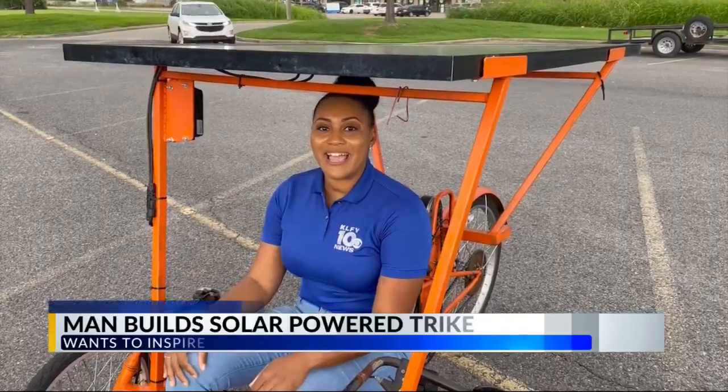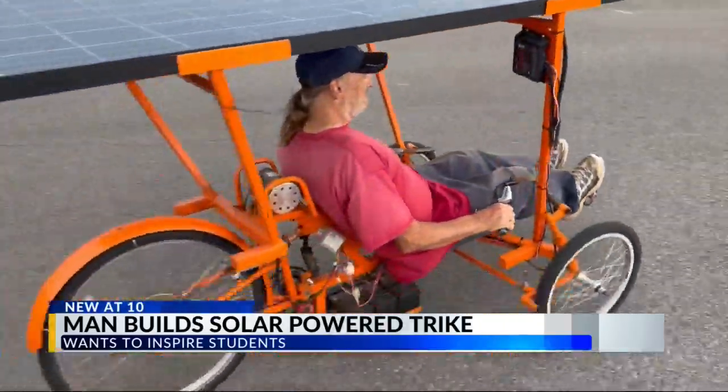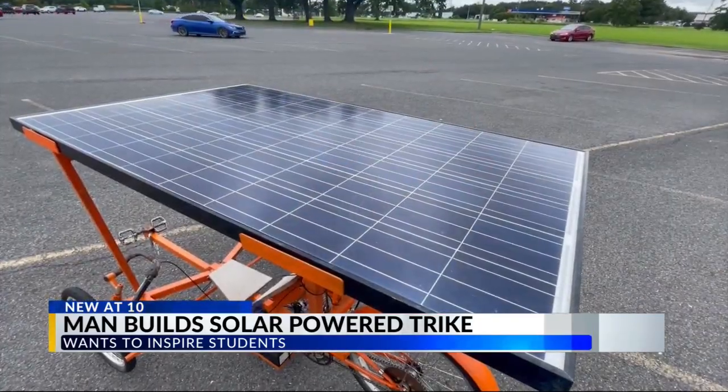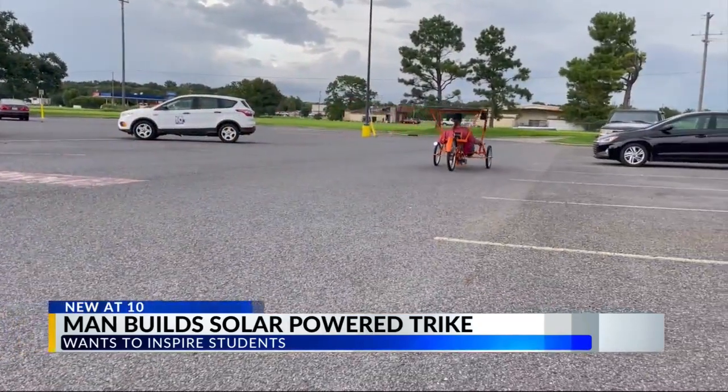I just rode a solar-powered recumbent trike, where I got a chance to learn about the blueprints and the creation behind it. Dwayne Carroll, a retired widower, is the creator of this recumbent trike. It's powered by a single solar panel and made out of recycled materials. Carroll says his late wife and saving money were the inspiration behind this creation.